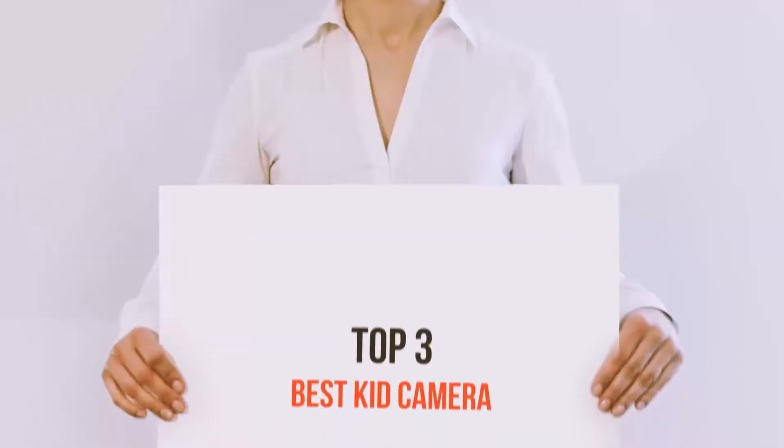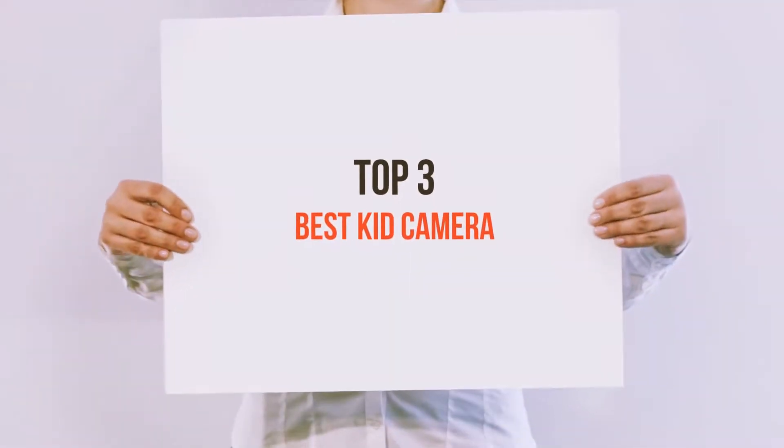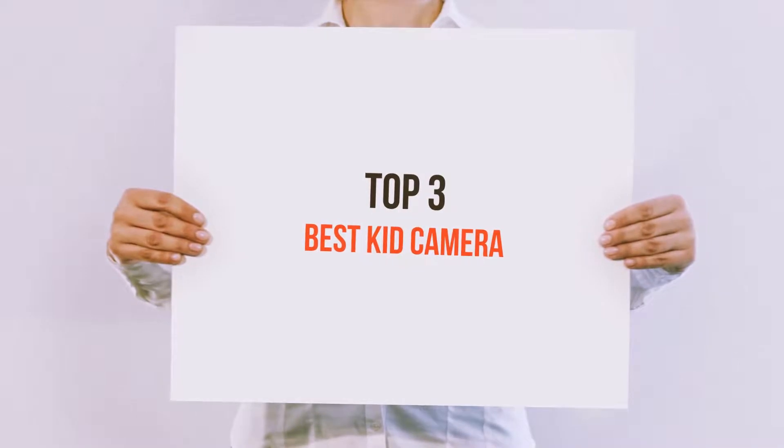Hi everyone, welcome back to my channel. Today I'm going to talk about the Top 3 Best Kid Cameras.